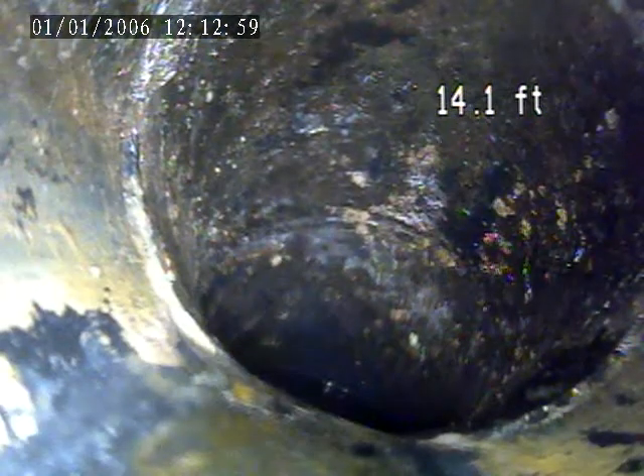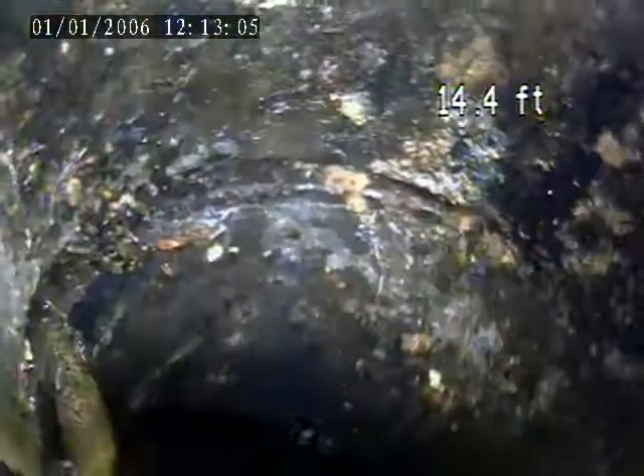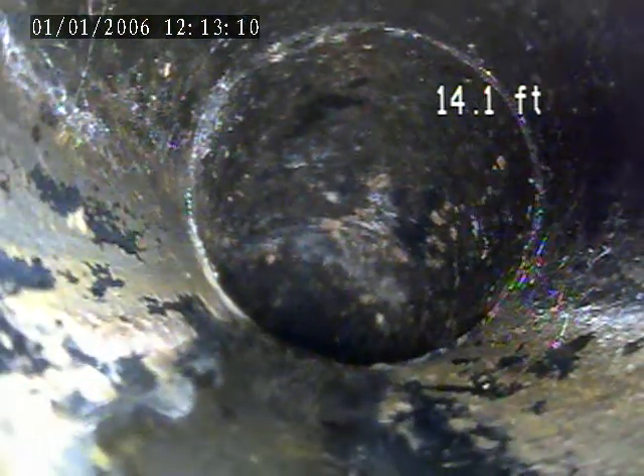We went in through the floor drain of the garage, pushed it about 14 feet. We get through here. This looks like it's a trap stall backwards — this is the back side. Should be the outlet going towards the exterior sewer line.